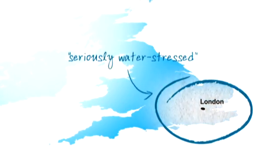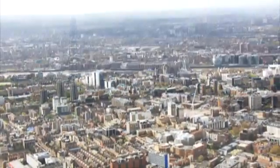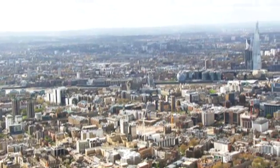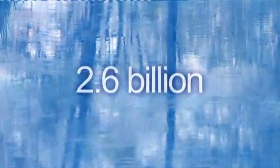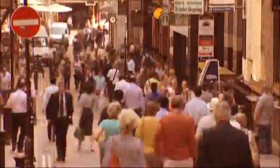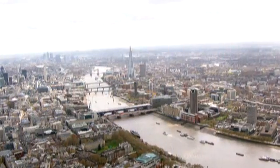The South East of England is seriously water stressed, which means a very high proportion of the water in the environment is already used to provide water for homes and businesses. Thames Water supplies 2.6 billion litres of drinking water to 9 million people across London and the Thames Valley every day.